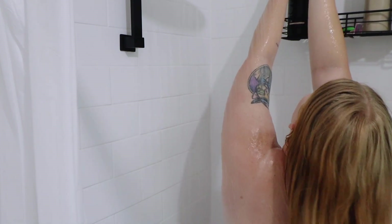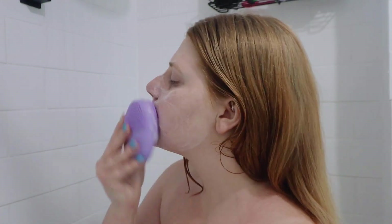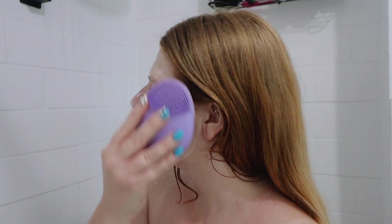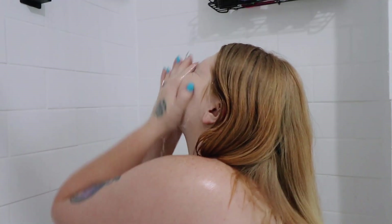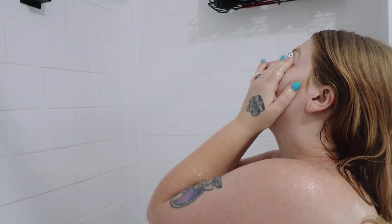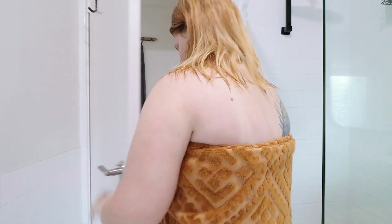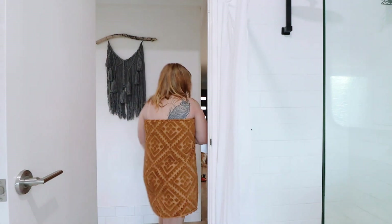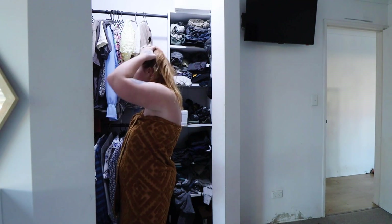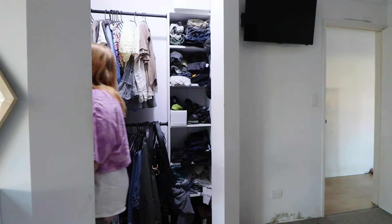Shower time is kind of a self-care moment for me. I enjoy just standing under the water and taking each moment in, because these days I rarely shower alone - I've usually got one or both kids with me. Today's shower wasn't a hair-washing one since I washed my hair a couple of days ago, but I did wash my face to get rid of the sweat.